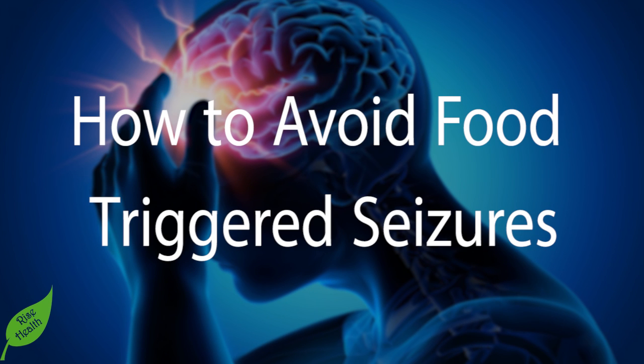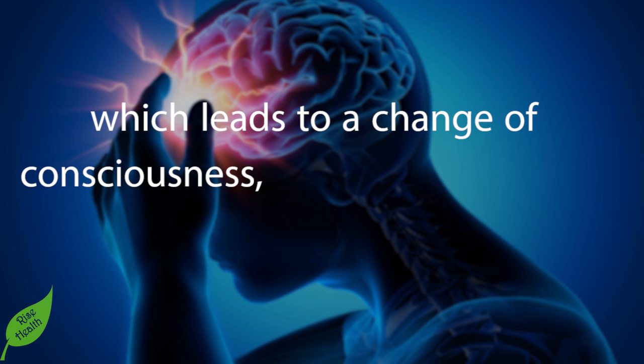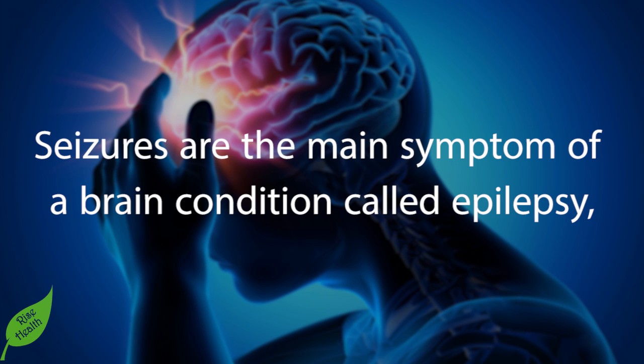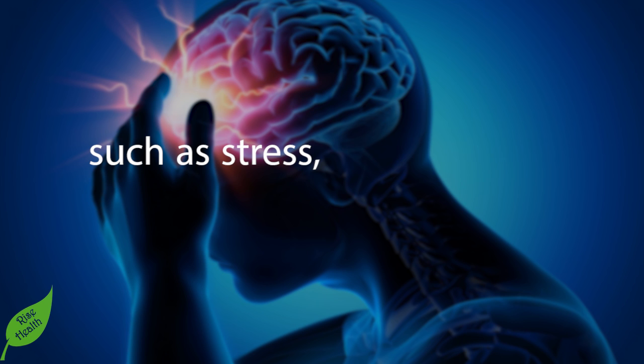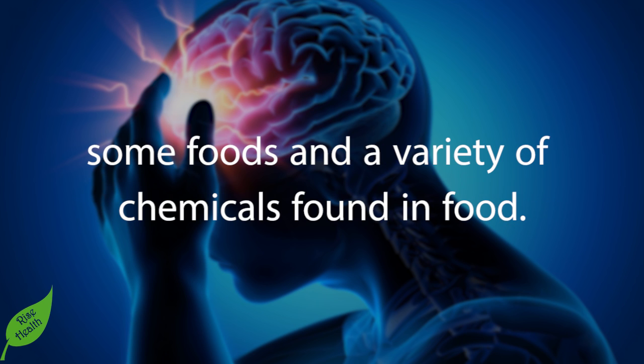How to avoid food-triggered seizures. Seizures happen when brain cells — neurons — get electrically overloaded or short-circuited, which leads to a change of consciousness, collapse, and usually convulsions. Seizures are the main symptom of a brain condition called epilepsy, although many factors can trigger one-time or occasional seizures, such as stress, head injuries, dehydration, and low blood sugar.